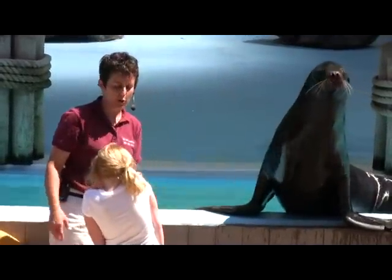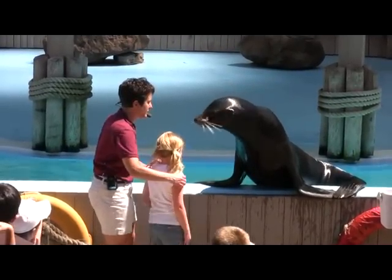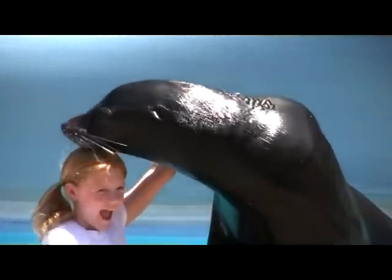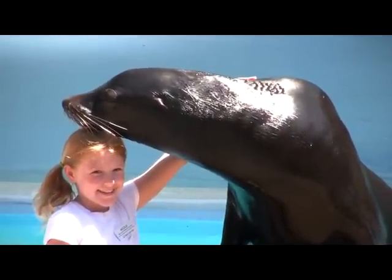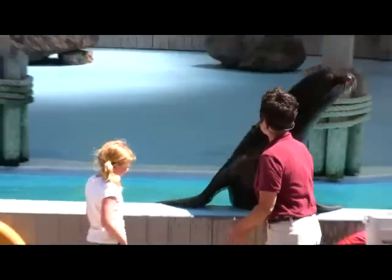One more thing before we feed Vinny some dessert — you're going to stand right over here next to your animal, turn around, and you can put your hand up on his chest if you want. There you go, look at nice big photographs, get the big smile. Excellent job, Nicole. Good job, Vinny.